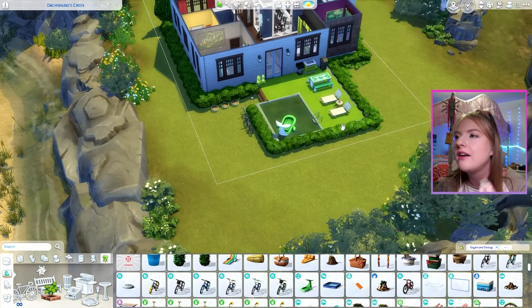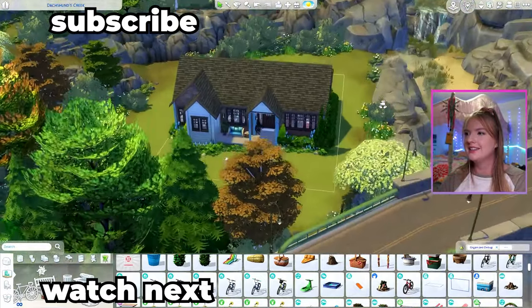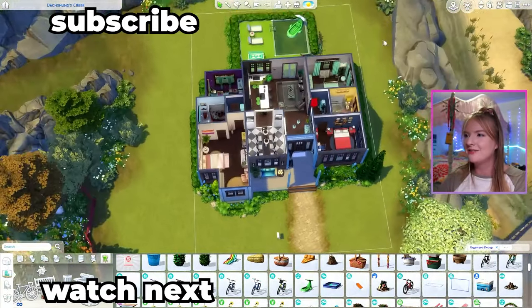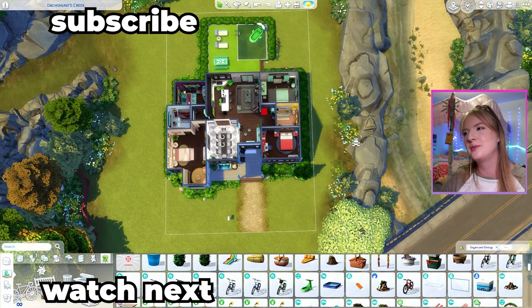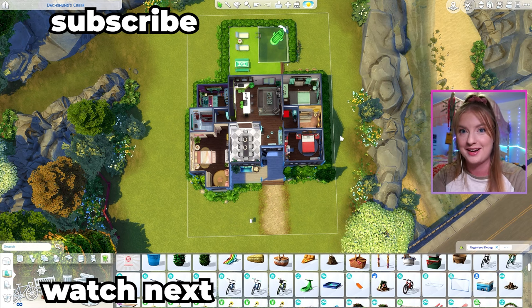If you ever want to see me do challenges like this live, come over to Twitch — my link is down below, I stream like four times a week. Here is the house from the outside and from the top down. This will of course be on the gallery. I hope you have a wonderful rest of your day and a lovely tomorrow. Thank you so much for watching and I will see you in my next one. Bye!